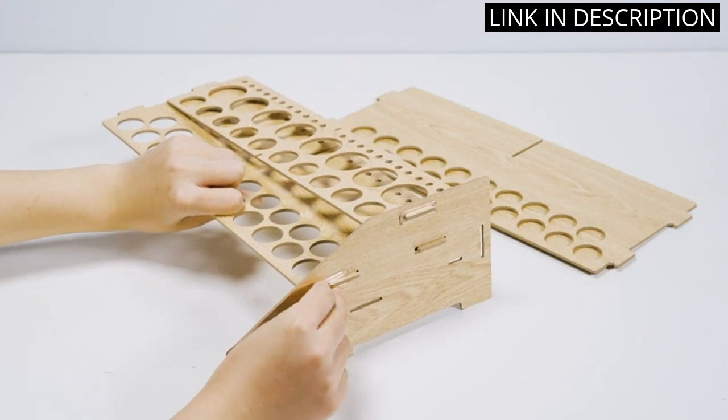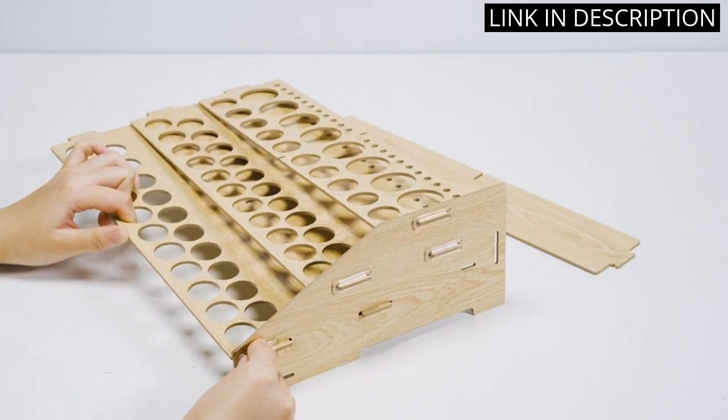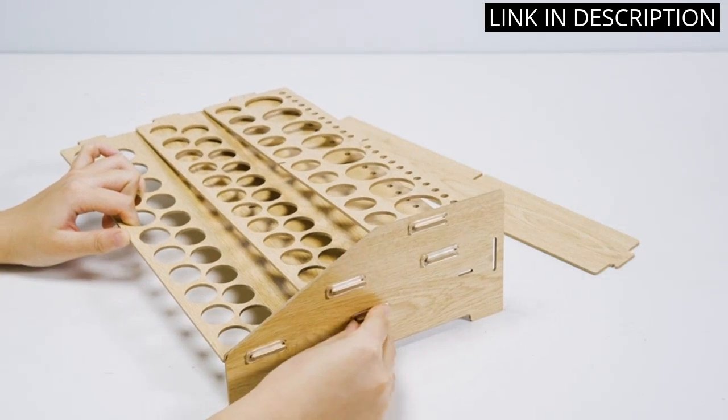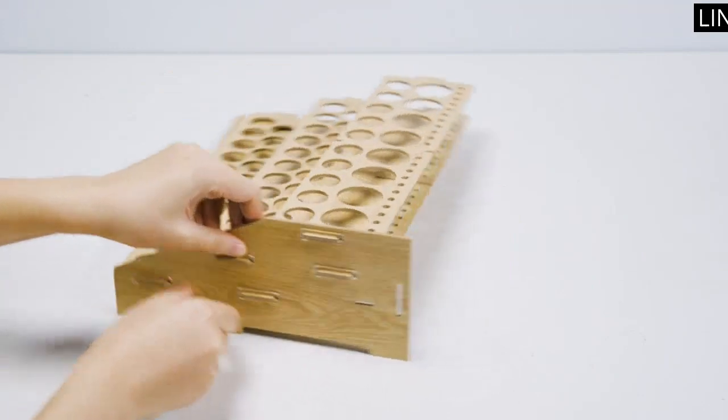It also has space for 22 brushes, keeping my workspace neat and tidy. Overall, this product is a great investment for anyone who loves to craft and wants to keep their supplies organized. Highly recommended.